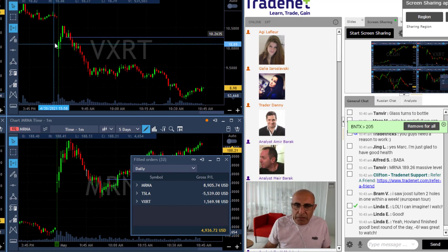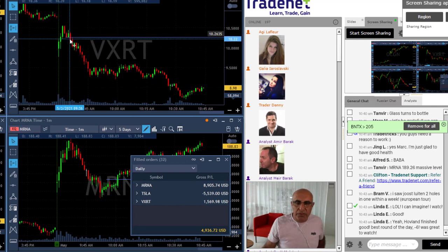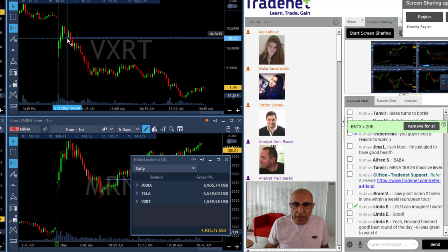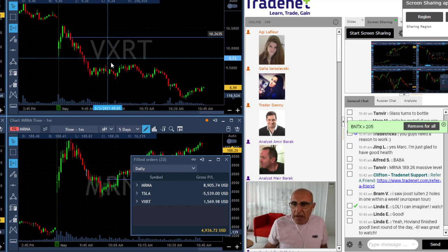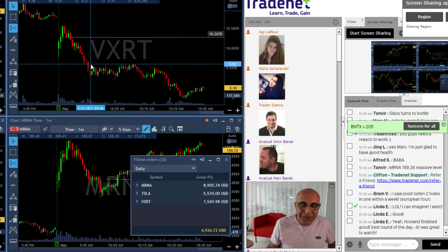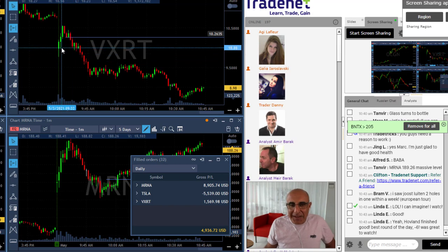Let's start with VXRT — just a short look at what happened here. The stock started with a gap down. Scott waited for the first pullback, as should have been done, and then we all shorted it at 10.30 and it really just kept coming down. I did not enjoy it as much as Scott did because he kept adding when I was taking my partial.